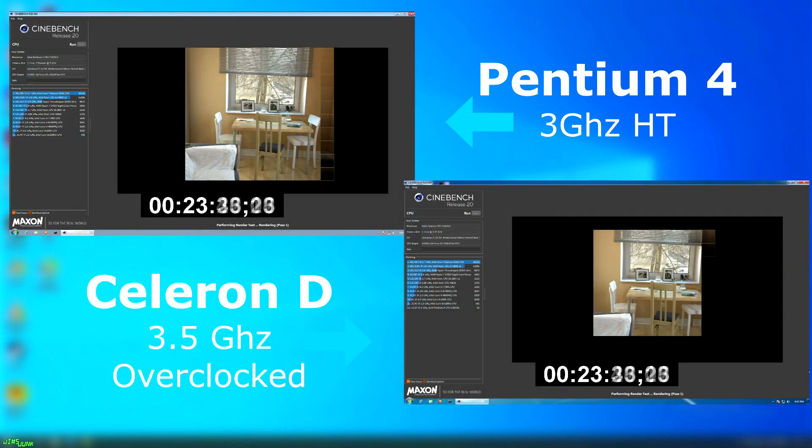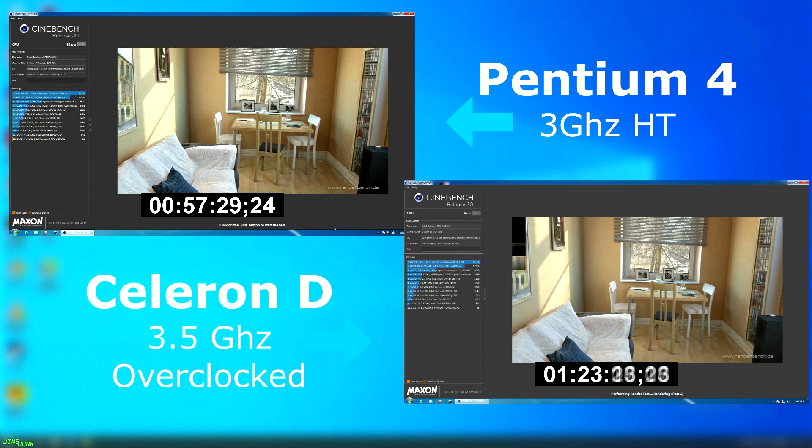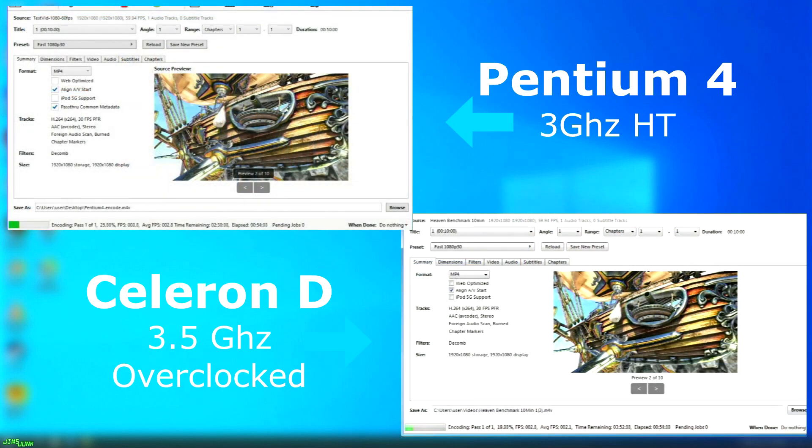Cinebench was a similar story, with the Celeron finishing around 27 minutes after the Pentium 4. Remember, for your money at the time, the Pentium 4 gave you a second thread, and this does help for multitasking and for benchmarks. In Handbrake, both chips struggled rendering this 10-minute clip, and neither had a great score. But the Pentium 4 finished first at 3 hours 24 minutes, with the Celeron doing it in 4 hours and 39 minutes — nearly an hour and 15 minutes slower.